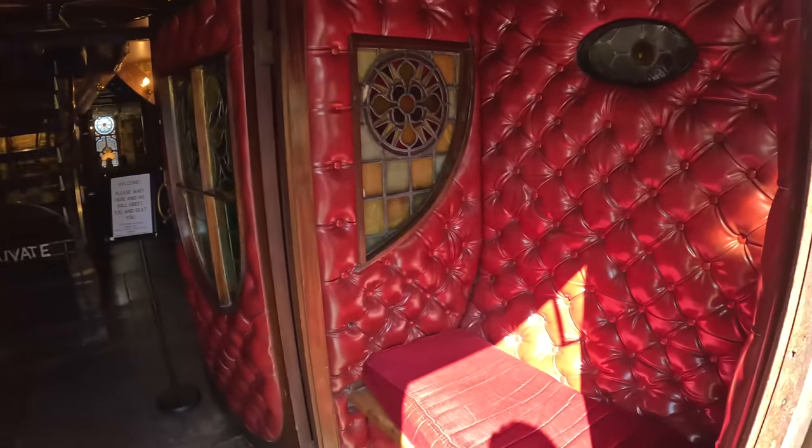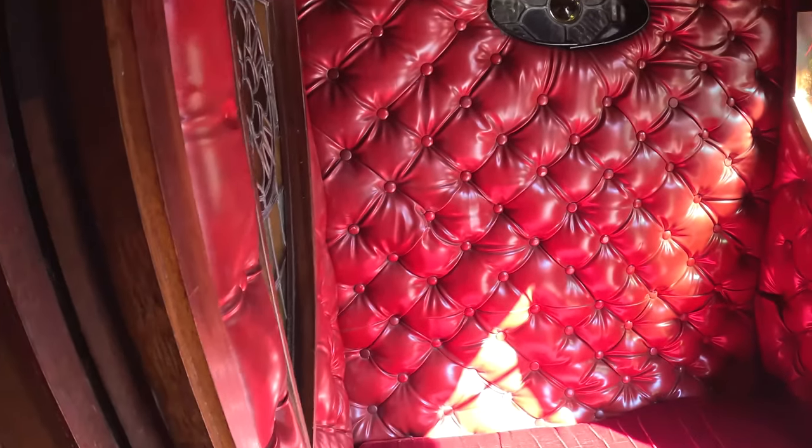Look, this is like a carriage — horse carriage. It looks like the inside of a horse carriage, isn't it? It's pretty cool.